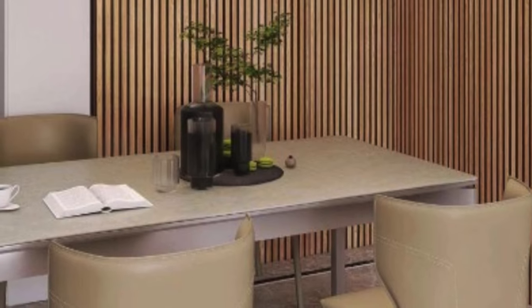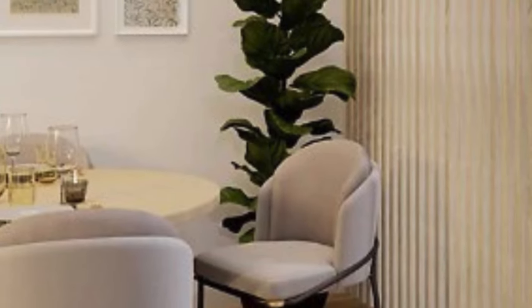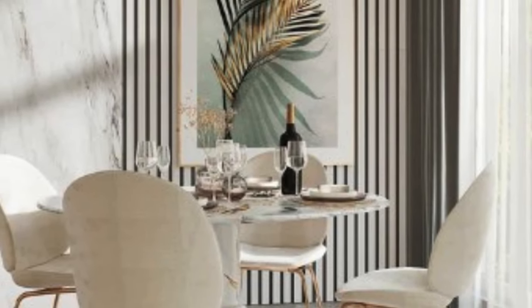Looking ahead, the trajectory of 3D wall panels suggests continued innovation and integration into diverse design realms. Advancements in materials, manufacturing techniques, and design concepts will likely result in even more sophisticated and customizable options. The fusion of technology, sustainability, and artistic expression will continue to shape the future of 3D wall panels.